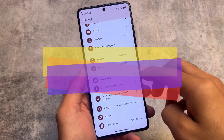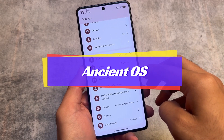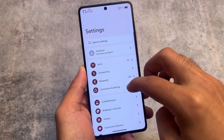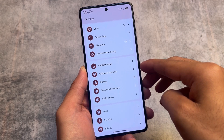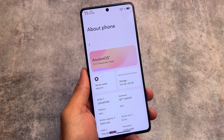First one on our list is without a doubt Ancient OS. Unfortunately it was not updated with Android 14 while making this video. This ROM was just so amazing with an insane number of customizations. The last update was version 7.4.1 based on Android 13.